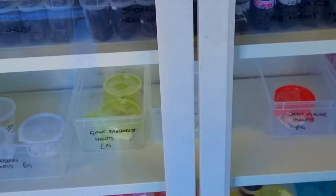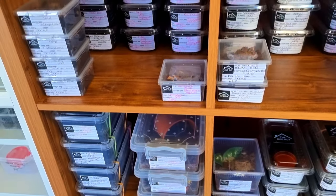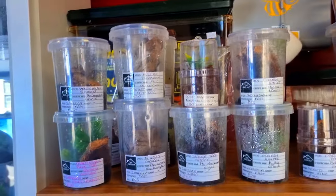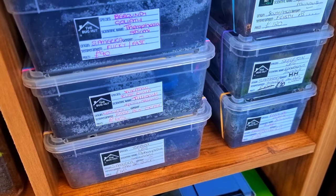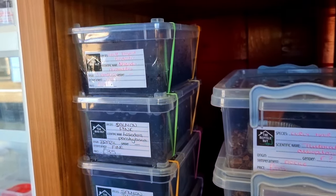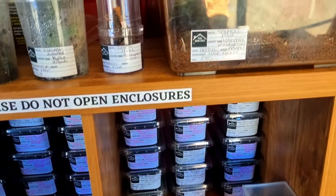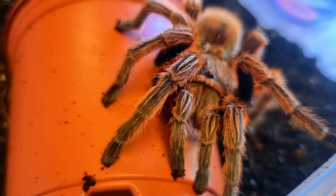We entered the Bug Hut around quarter past 10 in the morning. The shop doesn't open until 11 but the awesome owner Natalie allowed us in so we could start filming, and it was just fantastic. I was blown away the minute I walked in the door. They had everything you could possibly want for your inverts, ranging from substrates to enclosures, and the species that they had in there was fantastic. The prices were great. Natalie was an absolute joy to talk to. It is the first time I have ever been into a pet shop where the owner actually has a very intimate knowledge of the animals they are selling, so for me that automatically made this the best pet shop I've ever entered.